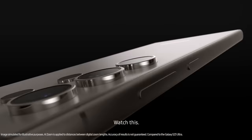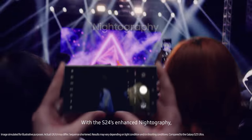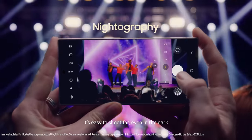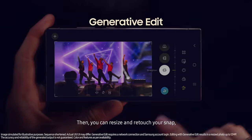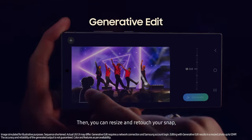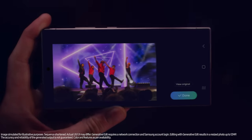Watch this. With the S24's enhanced nitography, it's easy to shoot far, even in the dark. Then you can resize and retouch your snap in a snap with Generative Edit. Word play. Boom.